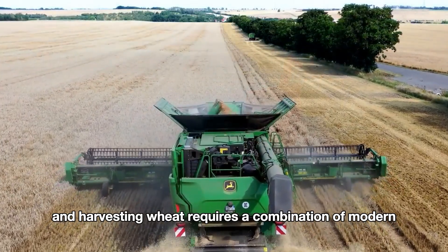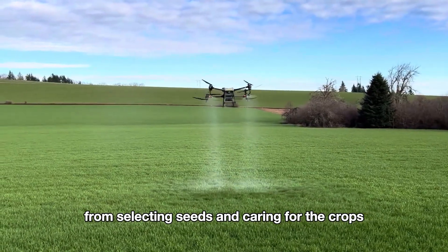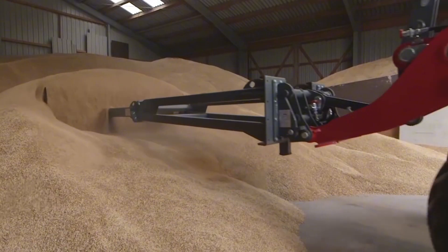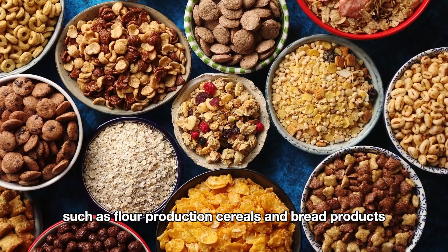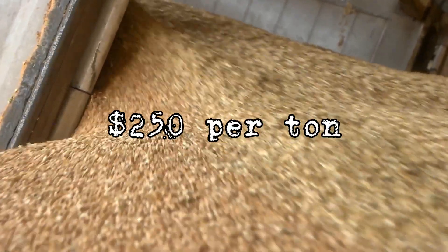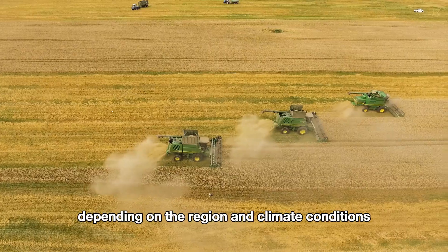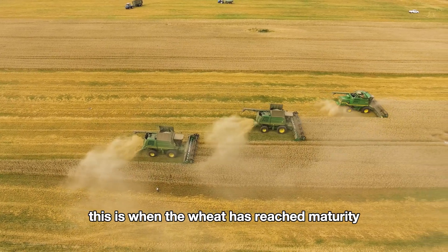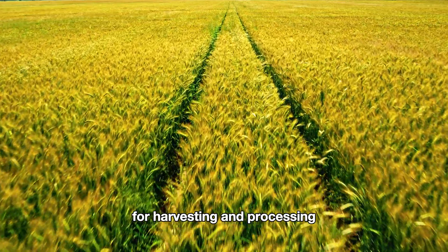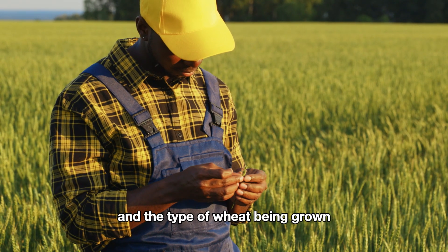Growing and harvesting wheat requires a combination of modern agricultural methods, from selecting seeds and caring for the crops to harvesting with advanced technology. Many farms in the U.S. produce wheat for various purposes such as flour production, cereals, and bread products. The price of wheat is around $250 per ton. Wheat harvesting season in the U.S. mainly occurs in the summer, from June to August, depending on the region and climate conditions — when the wheat has reached maturity with an ideal moisture level for harvesting and processing.